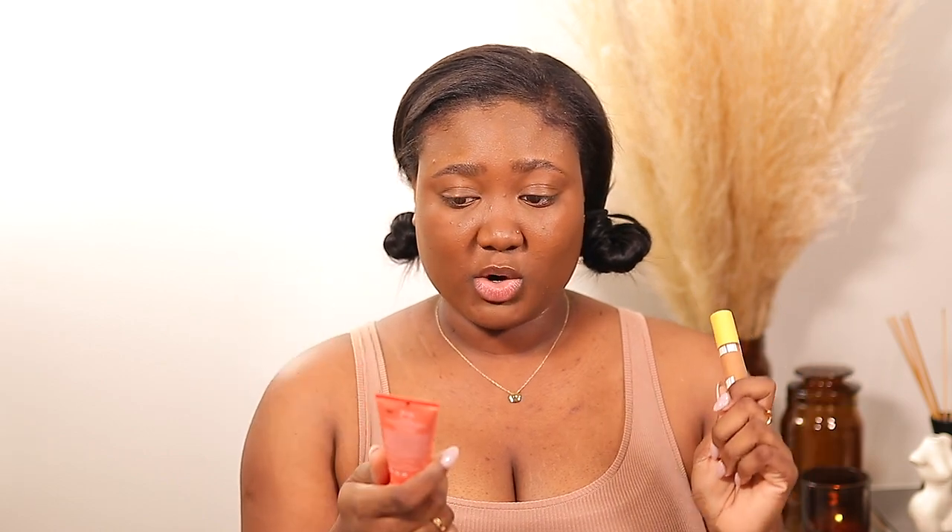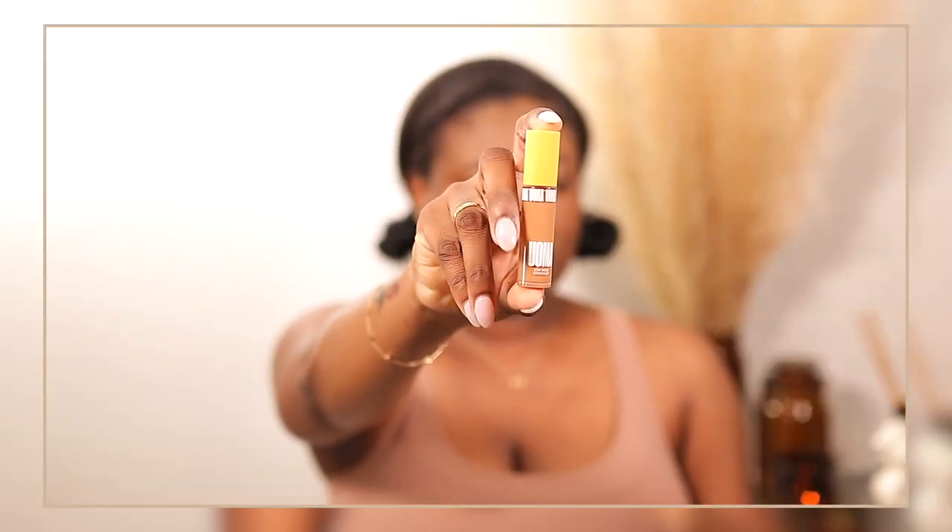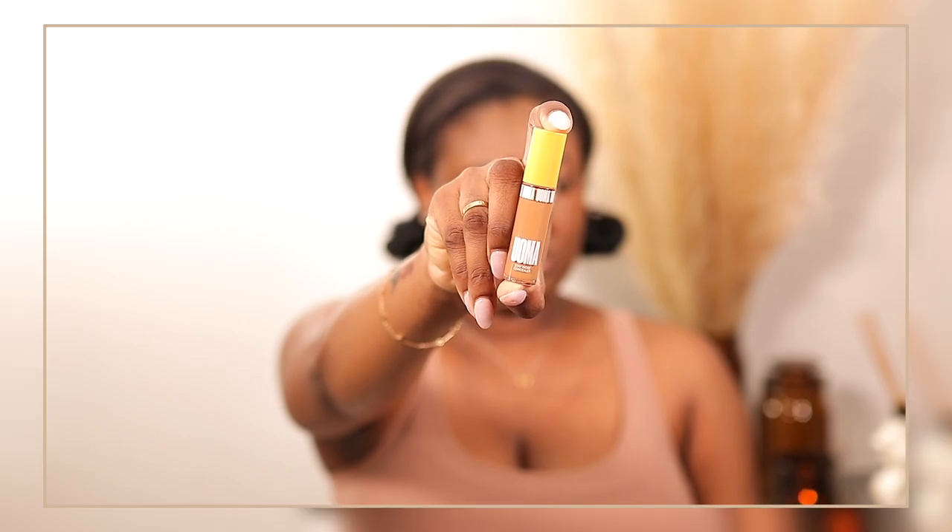All of the products I'm going to use are drugstore products or products you can find at Ulta. If I do have anything from Sephora, it's going to be something very affordable. Now I'm going to go with my concealer. The concealer I'll be using is the Oma Beauty — this is a Black-owned makeup brand. Juvia's Place is also Black-owned, in case you guys didn't know. This is the Stay Woke Concealer — I think this packaging is super cute.